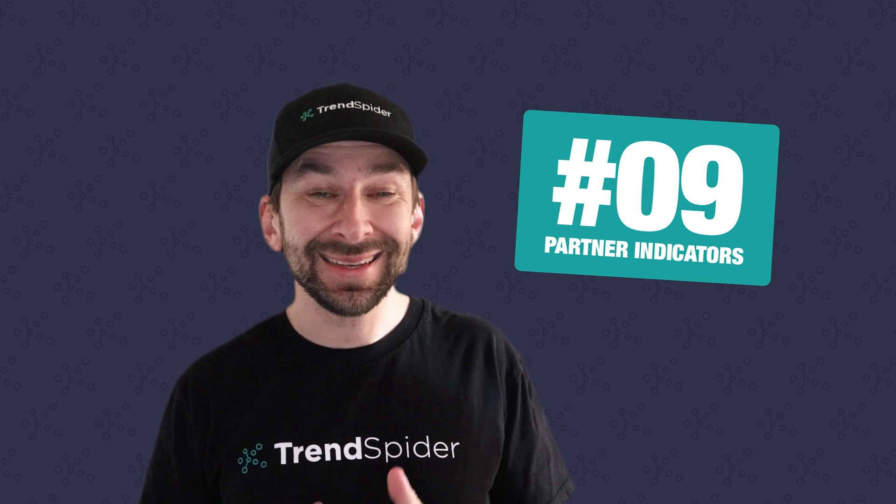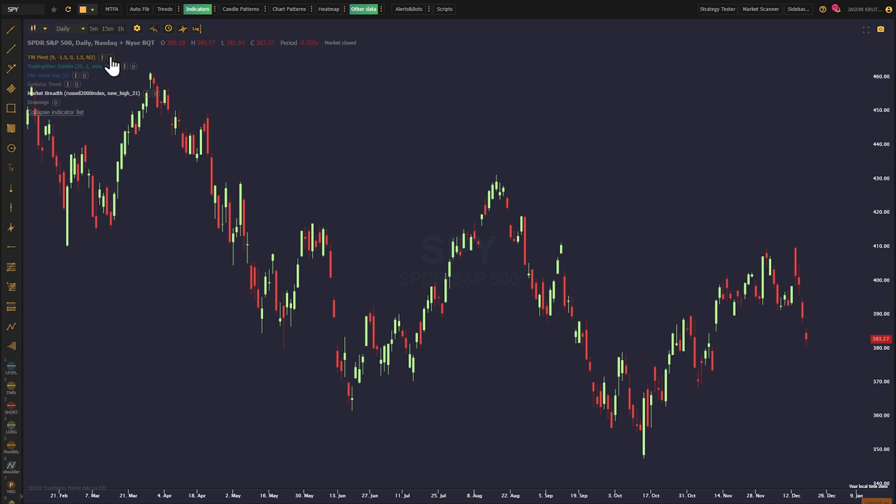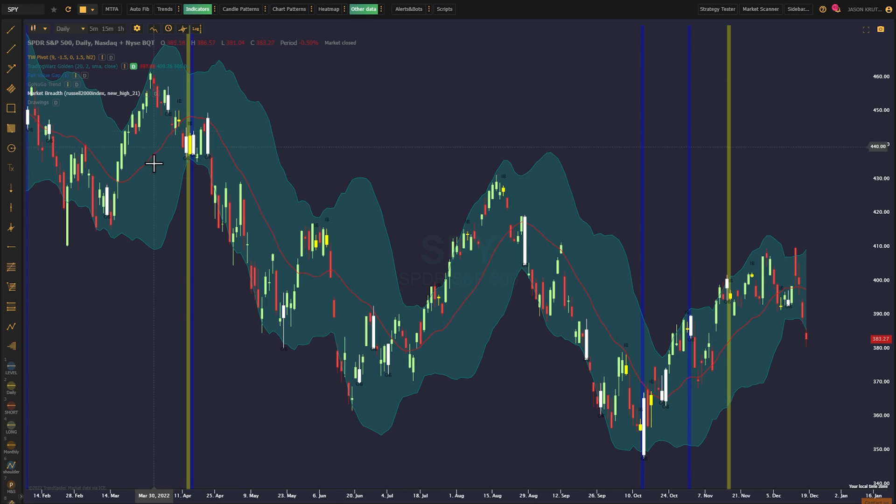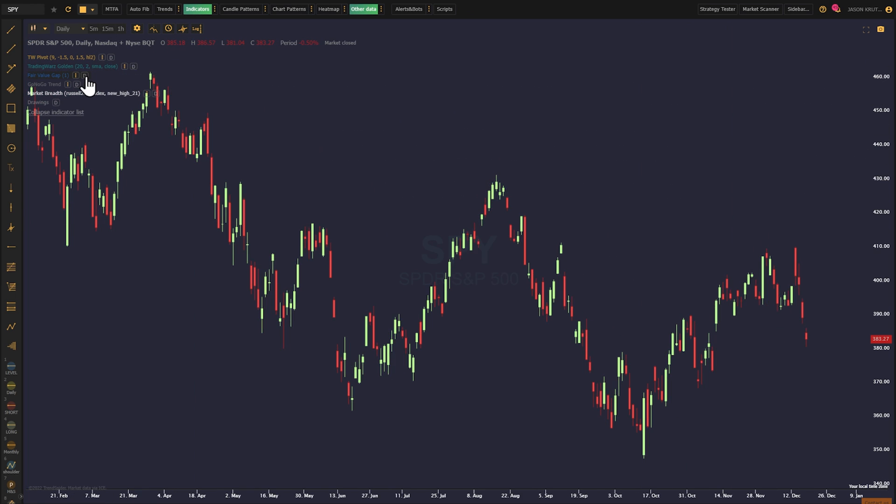Up next, number nine: partner indicators. Here at TrendSpider, we're very lucky to work with some amazing partners. And this year, we were fortunate to add some of their awesome indicators to the platform. We've got my personal favorite,